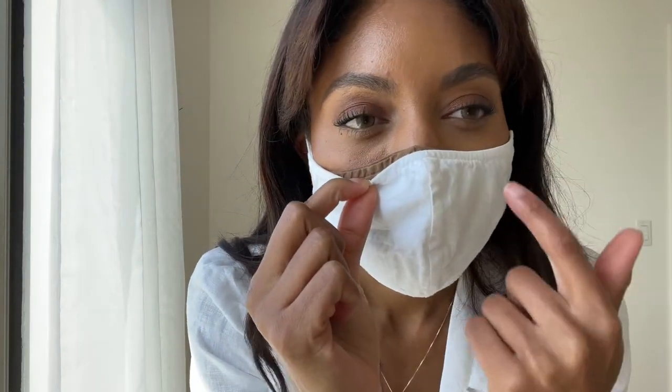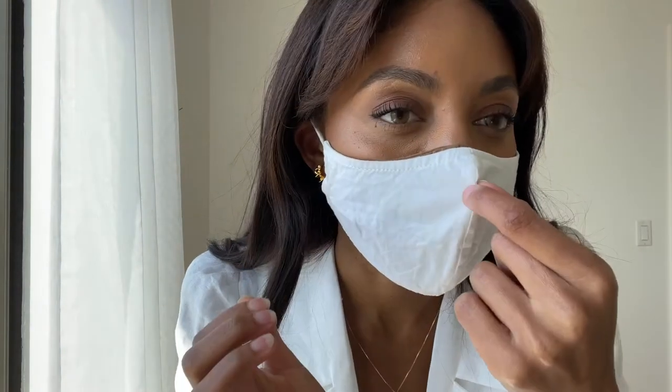I can also do the brown mask with this white dress because it matches my skin tone — the skin-tone mask goes with everything because it blends in with your skin. If you want to wear makeup with a white mask, I put the brown mask underneath to protect the white mask from getting dirty, since makeup doesn't really show on the brown mask because it matches my skin tone.